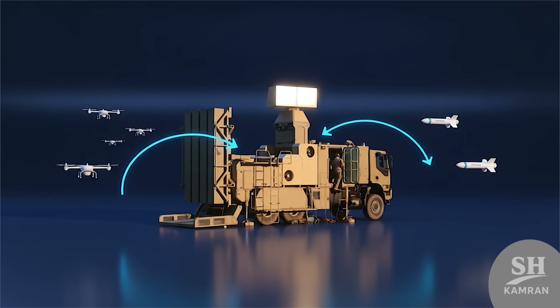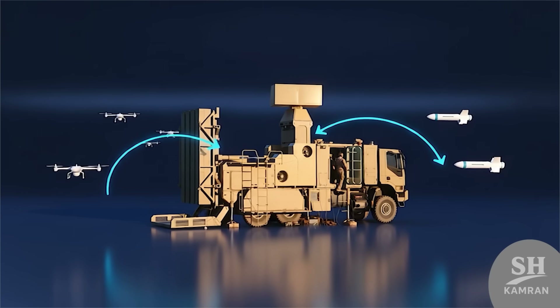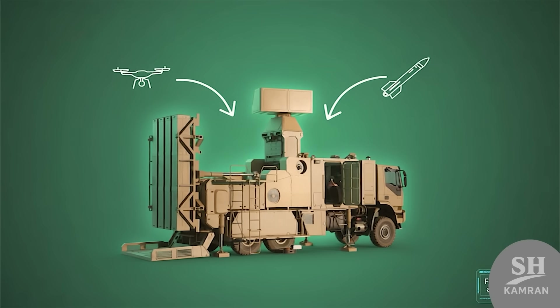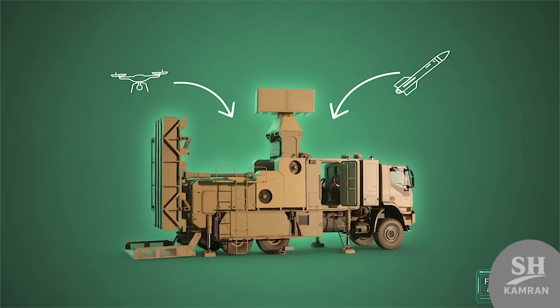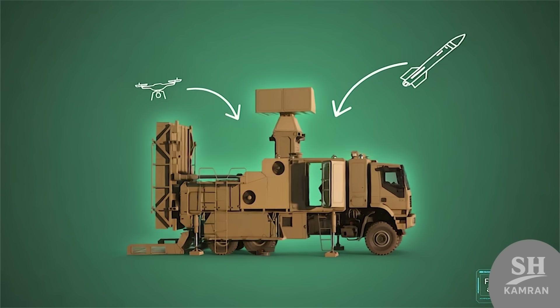Zubin was built to face drones and incoming cruise missiles. This system acts like a close guard of the sky. Whenever something comes at low altitude, Zubin is ready quickly. It plays the final role in air defense.